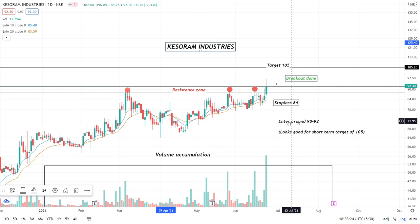The stop loss will be 84. This is our logic-based trade setup. You will also notice volume accumulation — this is quite good volume accumulation from the start of this year, which is a positive sign. Our first target is 105.